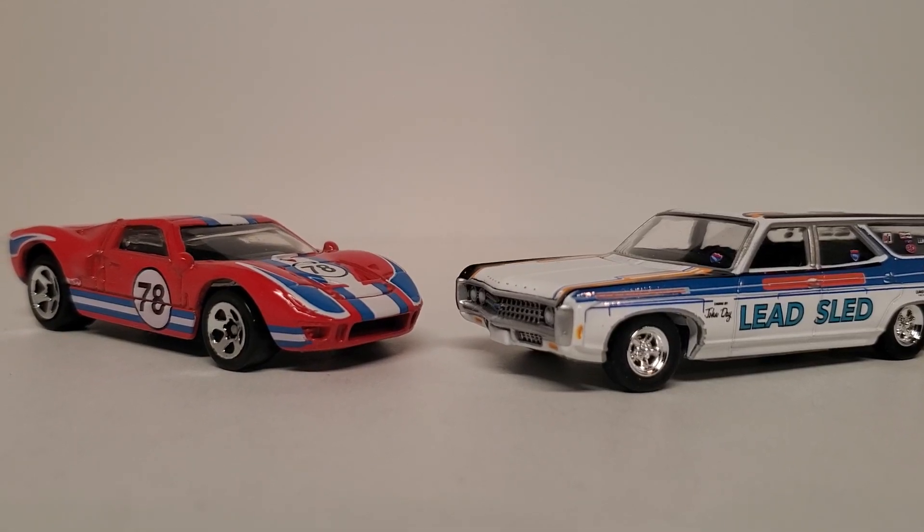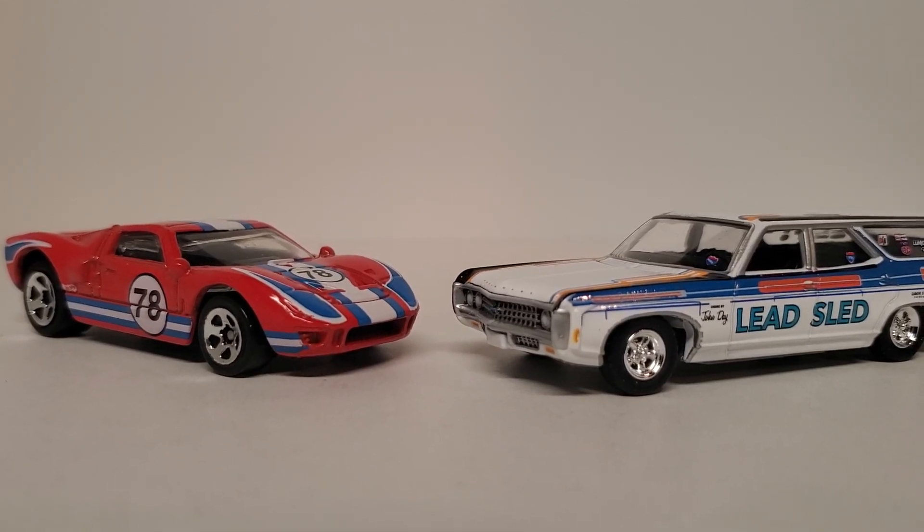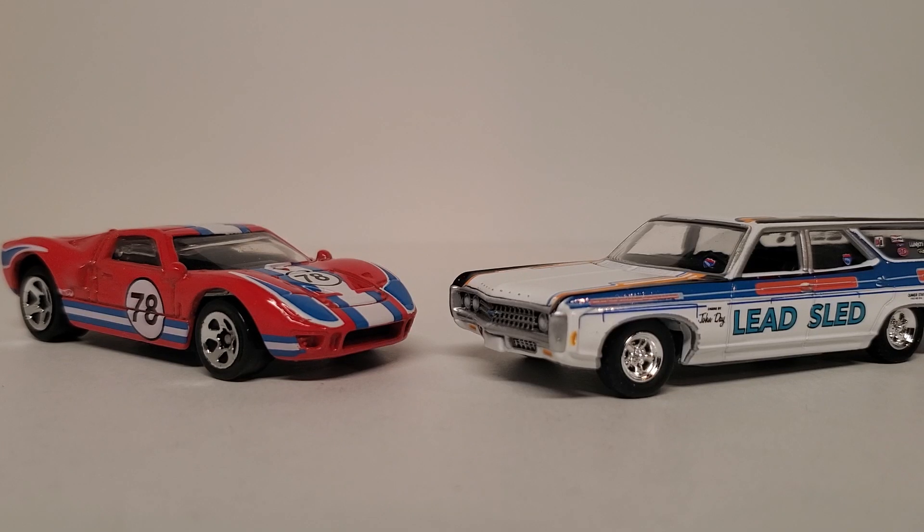Hi guys, it's Bob at DeepJunk. I wanted to take a couple minutes in this short video today and issue another challenge. This one is going to be the DeepJunk race car challenge. Like the shop truck challenge, I think most shops either have a race car or are involved in some kind of motorsport or sponsor a race car.